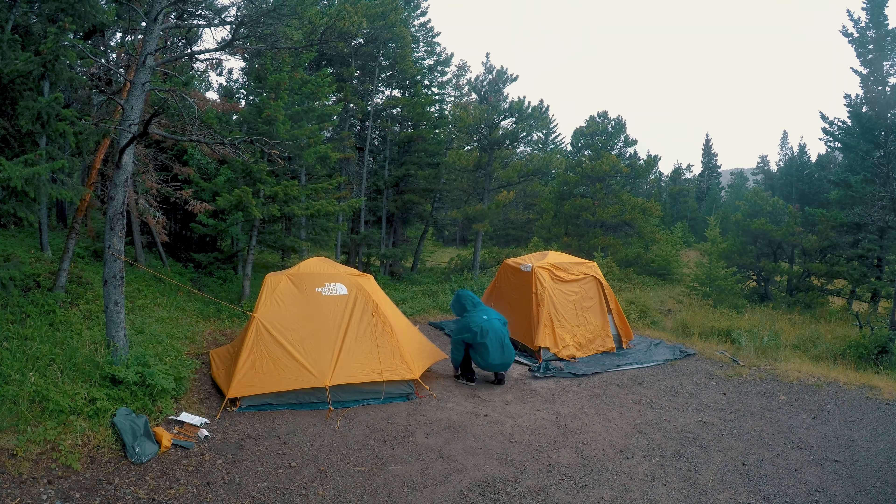It's been raining a little bit off and on since we got here, but right after we got our tent set up, it stopped raining. Hopefully it doesn't rain very much for the rest of the day, even though it's supposed to.